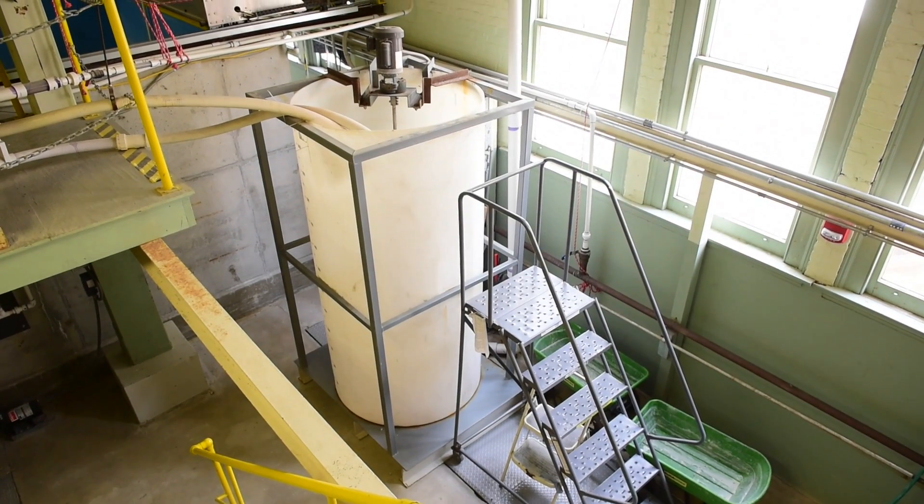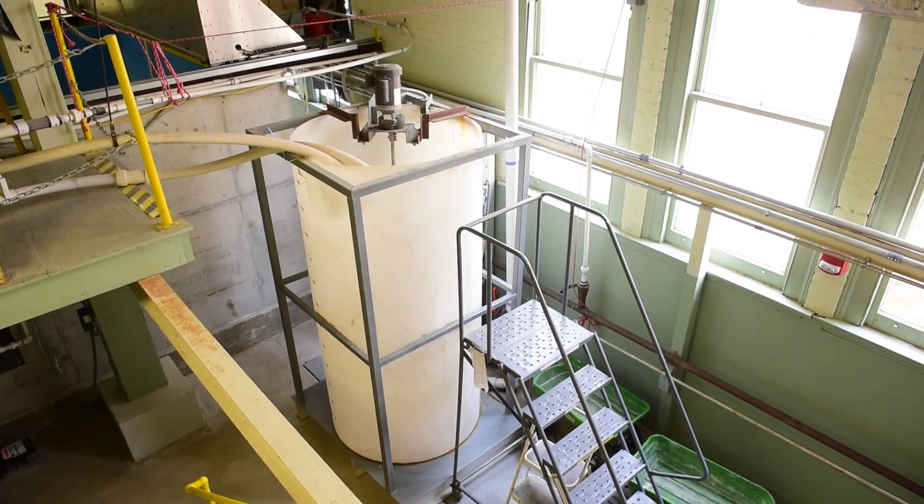Hello, my name is Dr. Kyle Straub and I'm an associate faculty member here at the Department of Earth and Environmental Sciences at Tulane University. Currently we're standing in the university's sediment dynamics and stratigraphy lab, where we study questions associated with the generation of the stratigraphic record.